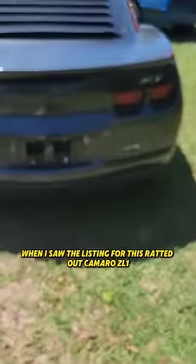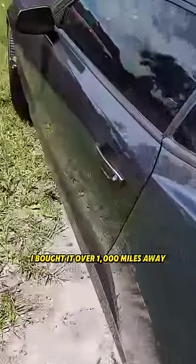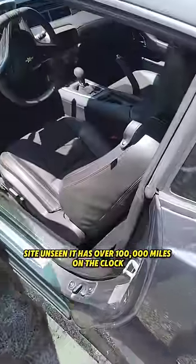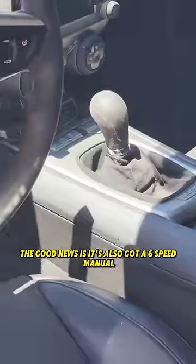When I saw the listing for this ratted out Camaro ZL1 at auction, I had to have it. I bought it over a thousand miles away, sight unseen. It has over a hundred thousand miles on the clock. The good news is it's also got a six-speed manual.